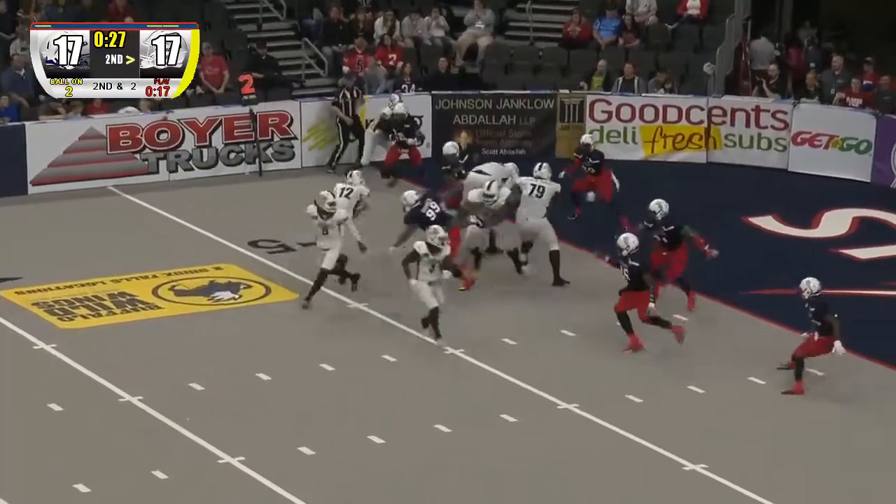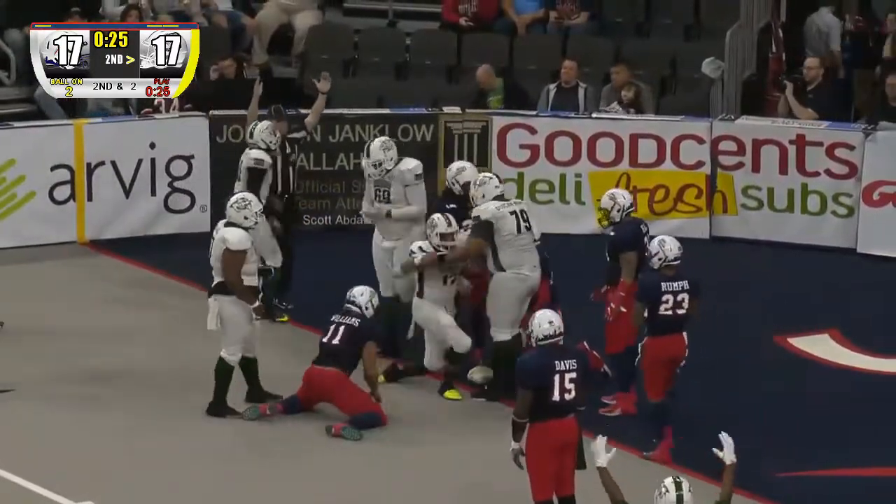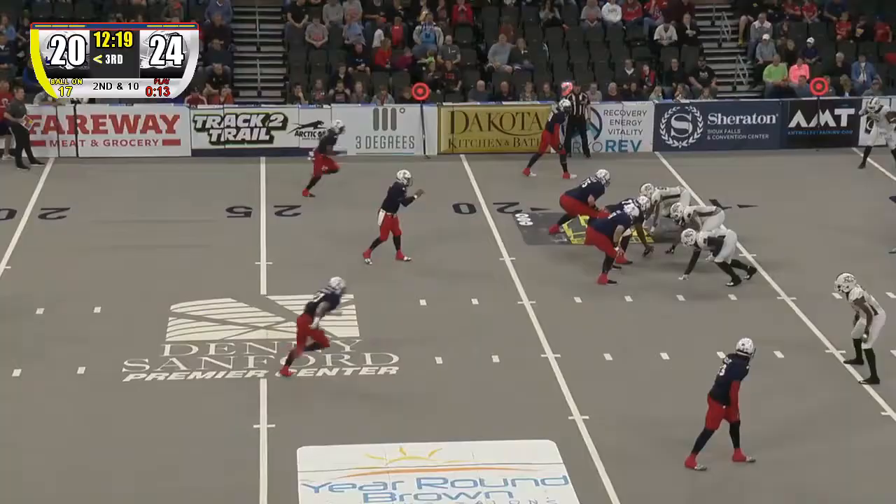Under center, takes the handoff, gives it off there to Owens, hits off of one tackle, goes into the end zone — touchdown, Green Bay Blizzard!